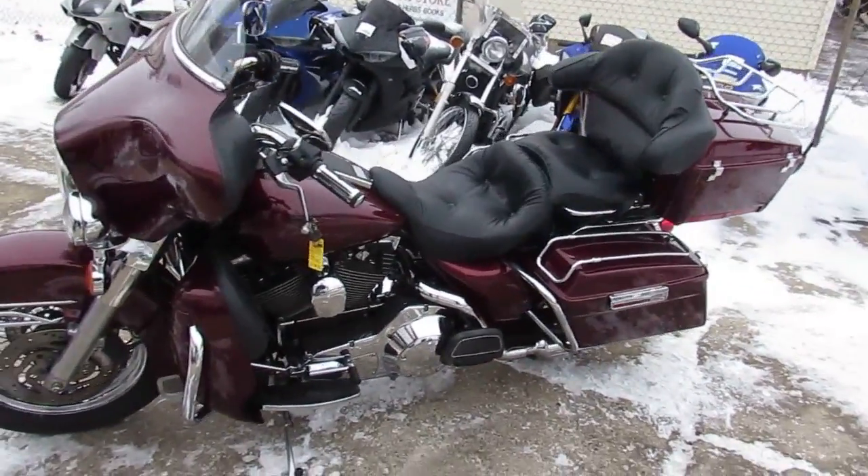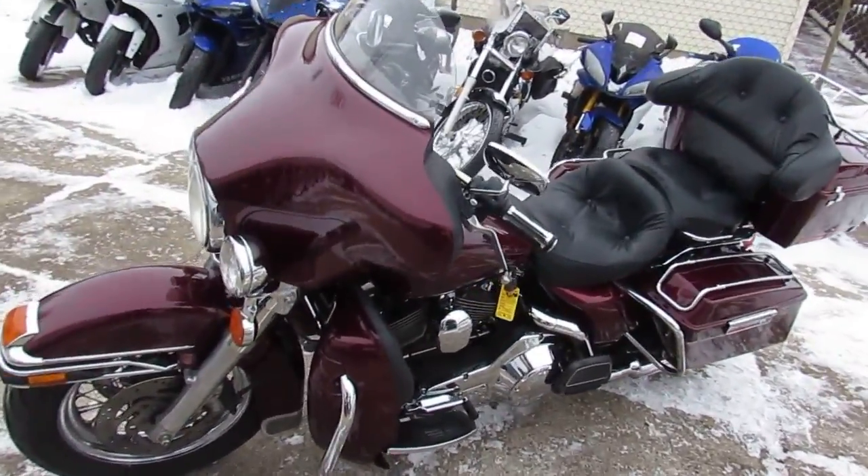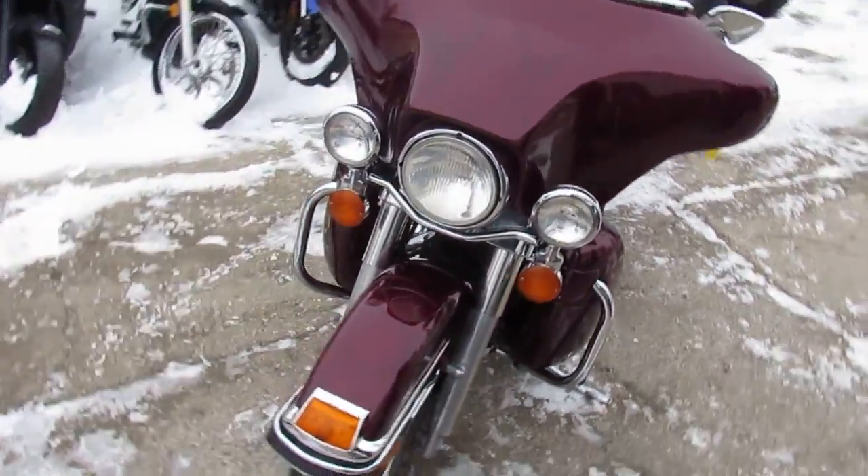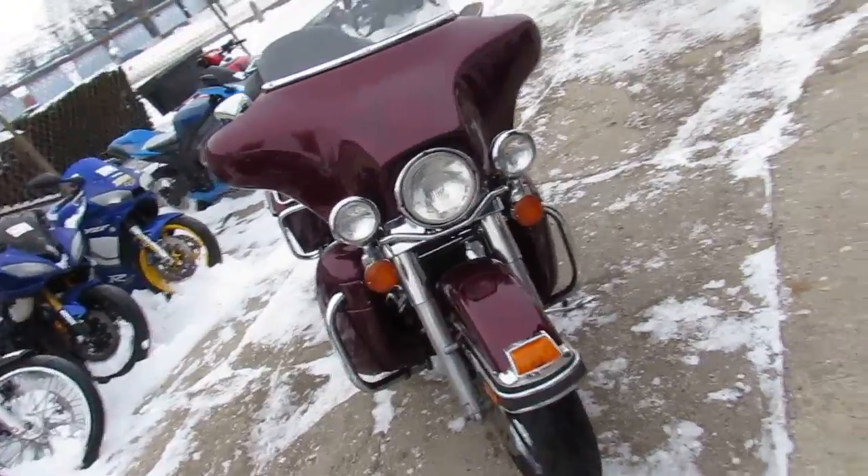Hey guys, it's approvalpowersports.com here. I'm going to show you one of our used Harley-Davidsons we have in today. It's a 2002 Harley-Davidson Electro-Glide Classic for sale.